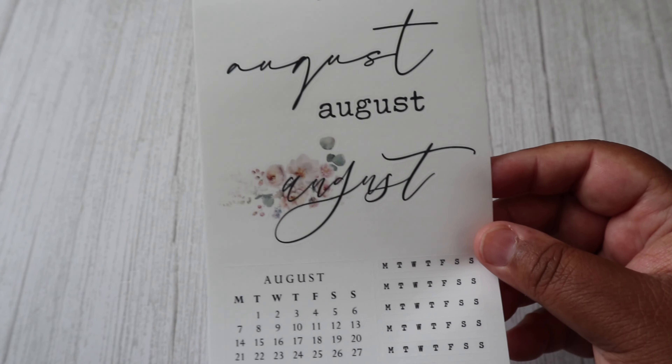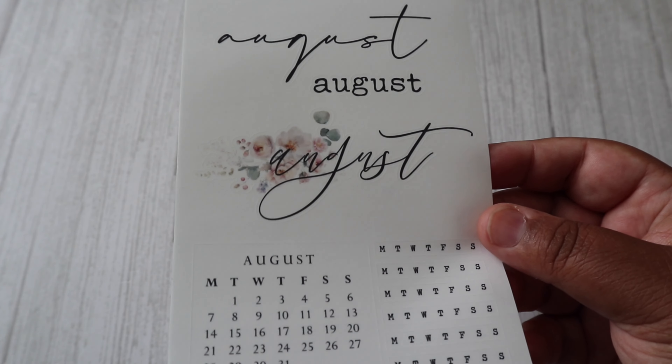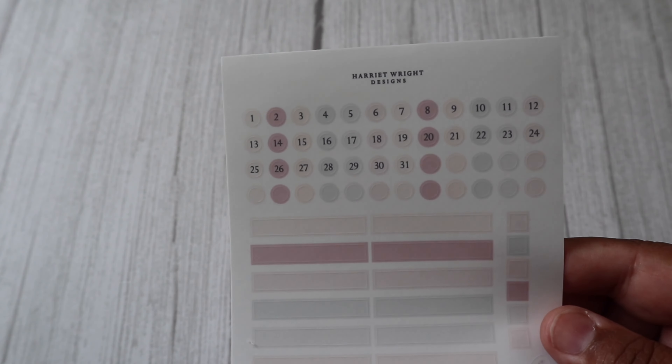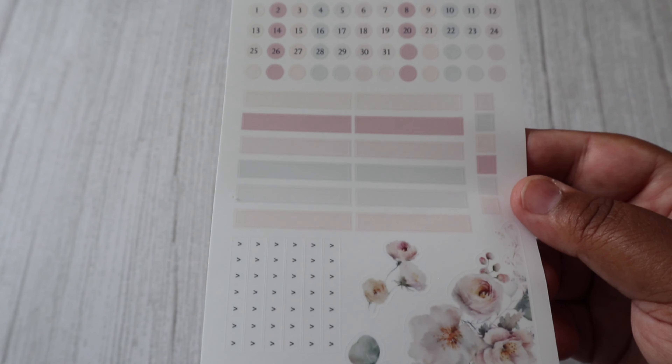So on this first page we have this beautiful August script, and we've got a few different designs — a monthly calendar and lots of through-Sunday headers, which is perfect. Next page we have the date dots, lots of headers, some squares, some arrows, and some corner floral deco.